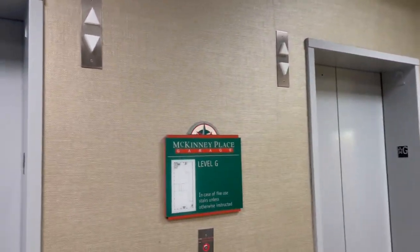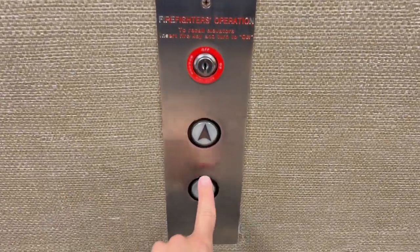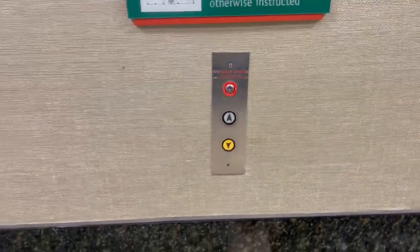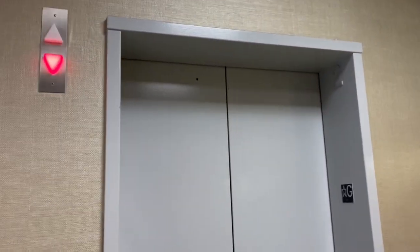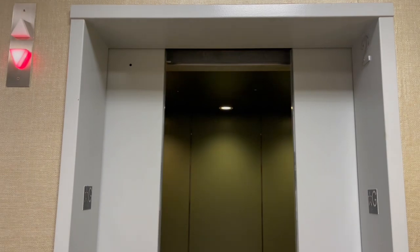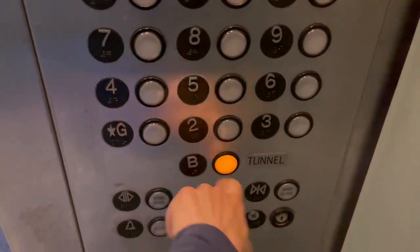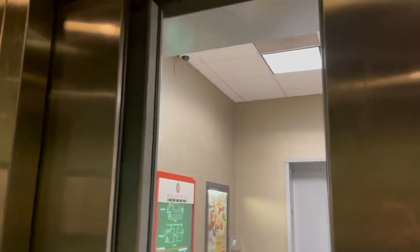Here we come to the elevators at the McKinney Place Garage in downtown Houston, Texas. These are Montgomery Kone from 1999. I haven't filmed these elevators in such a very long time, so it is overdue for a retake.